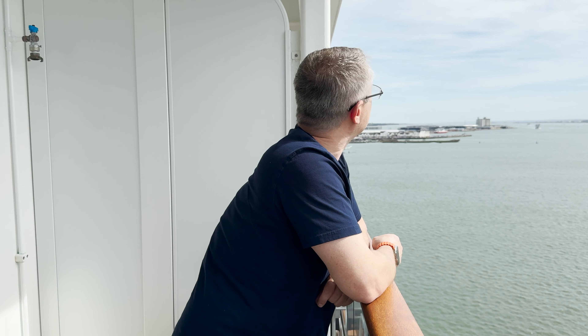It really is nice to have the balcony especially on a day like this. I'm enjoying the sunshine — it's so nice to be back on board a cruise ship, it's been way too long for me.